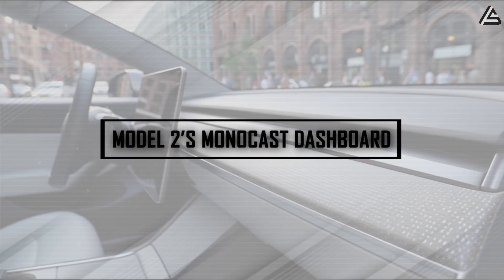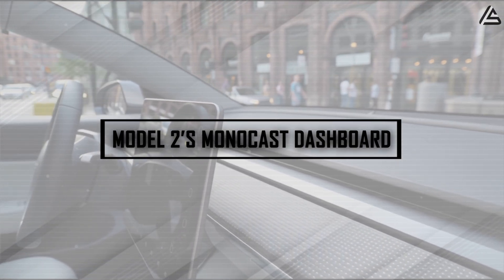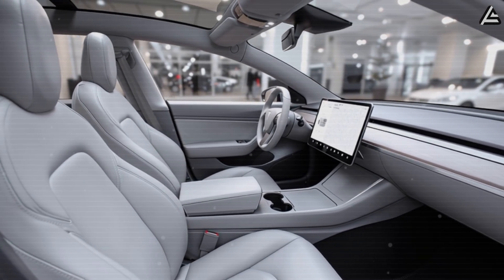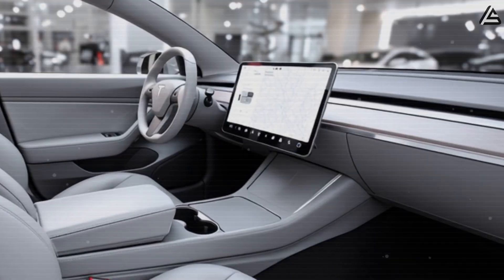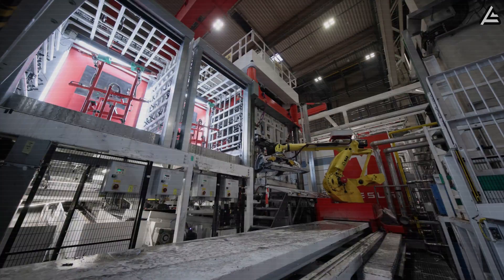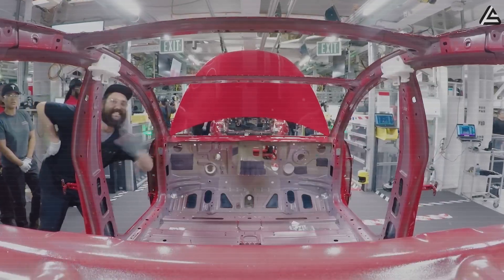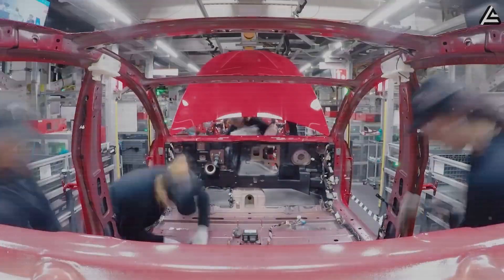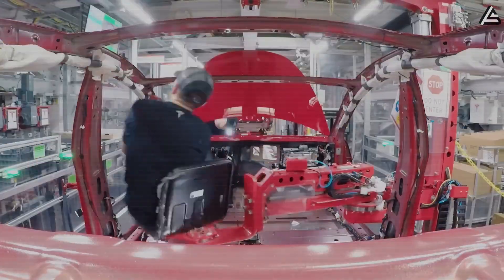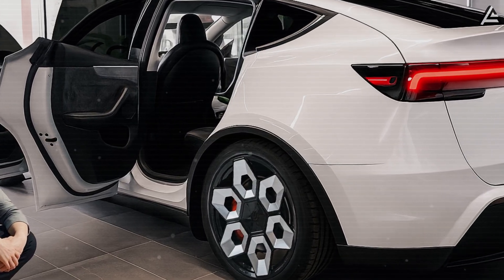How can the Model 2's monocast dashboard really replace 100 components with a single solid structure? The second standout feature of the 2026 Tesla Model 2 isn't about aesthetics — it's a bold engineering experiment. Tesla plans to cast the dashboard as a single reinforced fiberglass composite piece, following the same principles it uses for gigacasting the Model Y's frame. Traditional dashboards are assembled from 70 to 100 separate components, including plastic panels, metal supports, brackets, and dozens of screws and fasteners, which together weigh roughly 18 kilograms and require about 45 minutes of labor per vehicle.